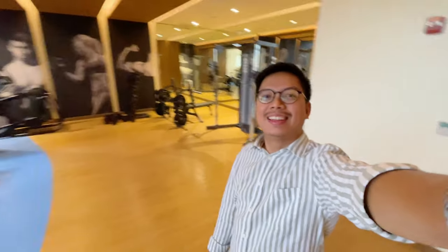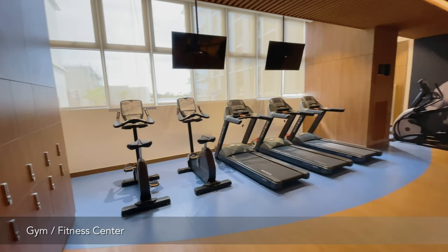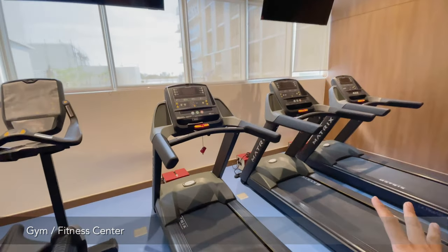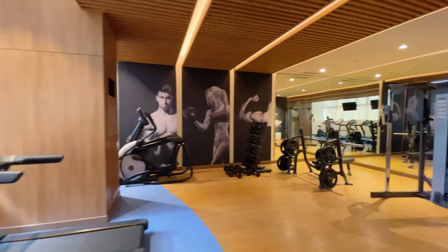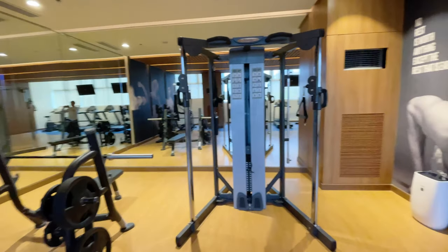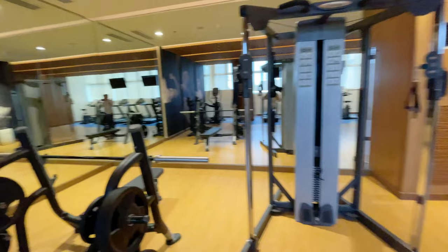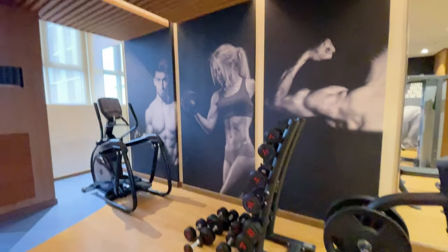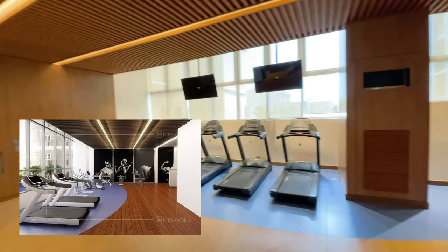Okay, so let's now go inside the fitness gym! So we have treadmills here, and these treadmills are facing the pool area. We also have weights and other equipment. It's air-conditioned as well — the fitness center is actually the same as the rendering of Park Makinley West.